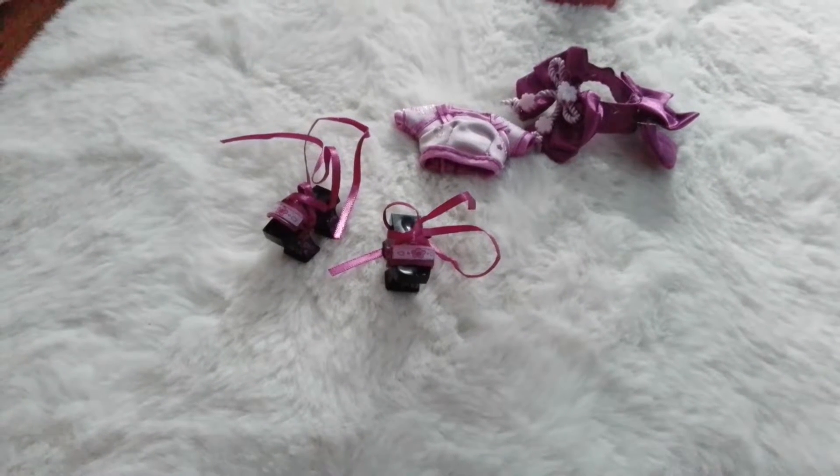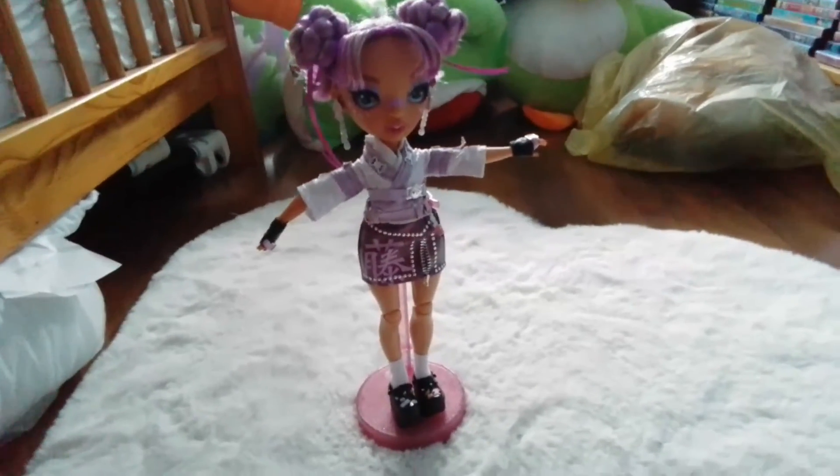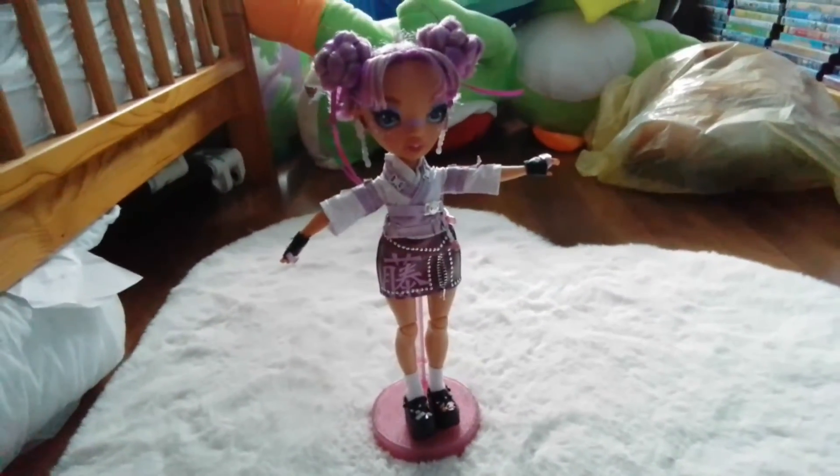This is her second outfit — I'm missing the skirt right now but it's kind of like a ball gown skirt. That finishes the review for Lila.